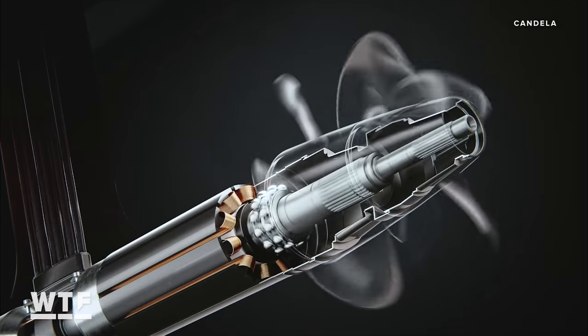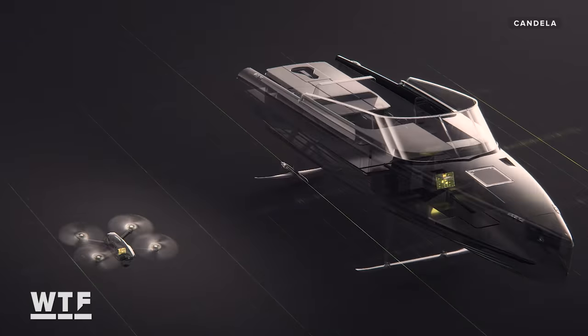This electric speedboat could be the future of water transport. No fossil fuels, no bouncing up and down on waves. In fact, when you get up to speed, you're not even on the water at all.